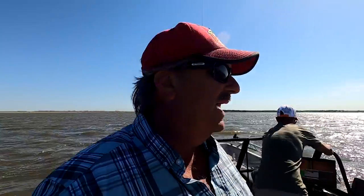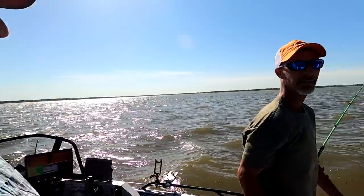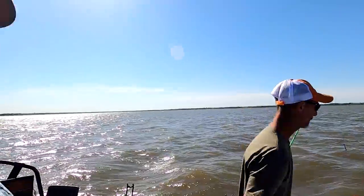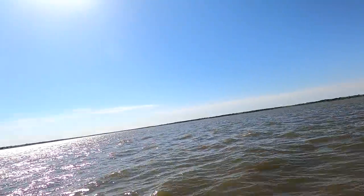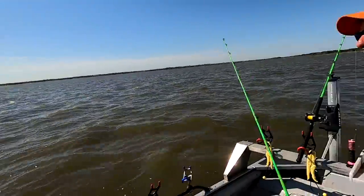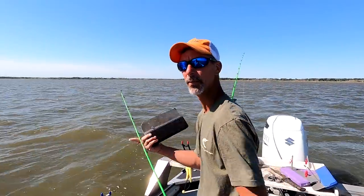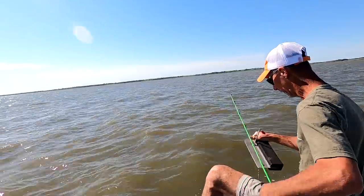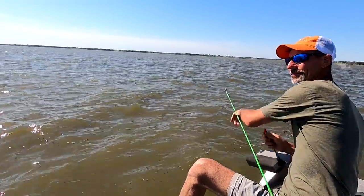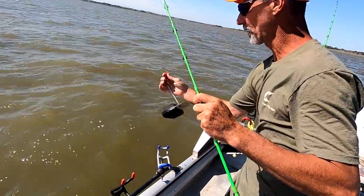Okay guys, I'm on the boat with Ryan Nagy on Milford Lake. His guide service is Primetime Catfishing. He's been doing it full time for 11 years, and part time for three or four years before that before making the jump. Scary jump, but it's been a good time.